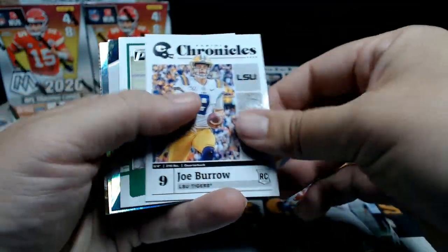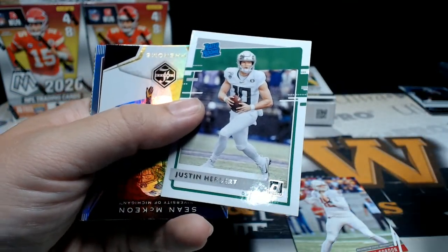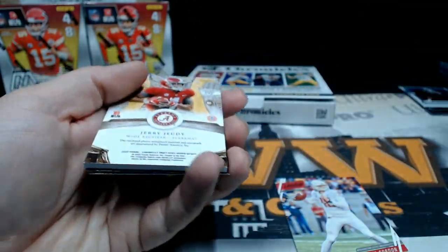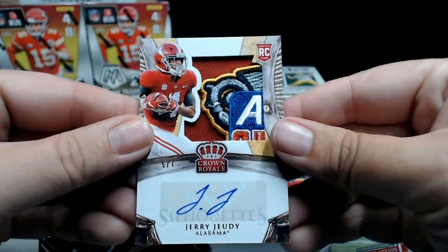Anthony Gordon, Joe Burrow Chronicles, Justin Herbert Donruss Rated Rookie, Sean McKeon, KJ Hill — and then what do we got here? A little whoa — five of seven Jerry Judy Bowl Patch Auto!